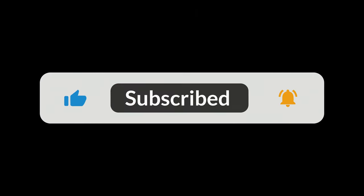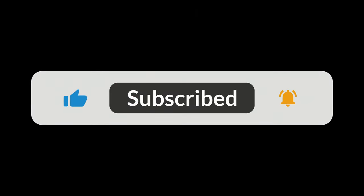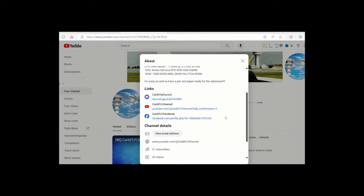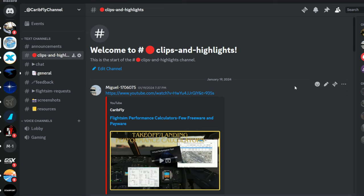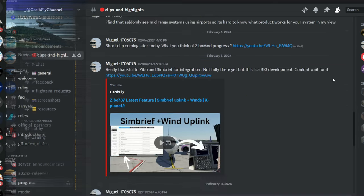Whilst you're at it, if you can subscribe to my channel to show your appreciation, that would be helpful to provide you with more content like this. Also, the link for my Discord is in the channel bio above — you can check it out and grow the community together.